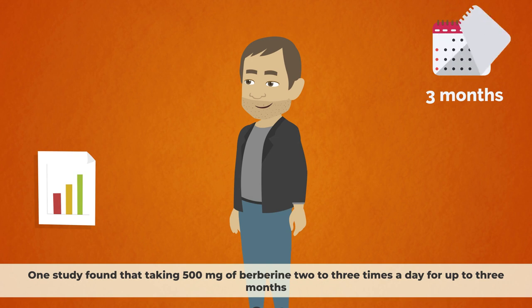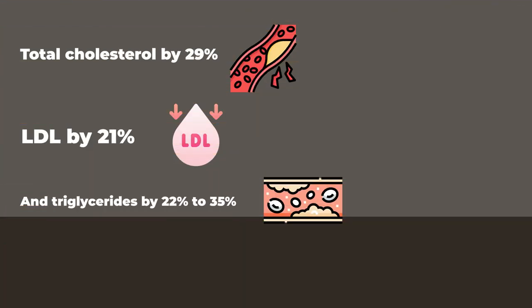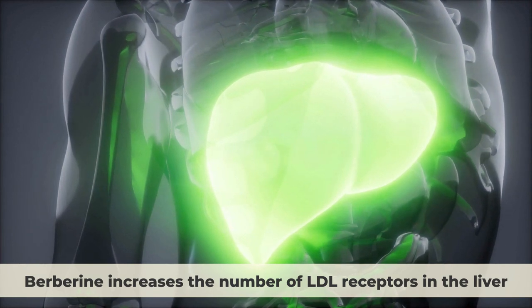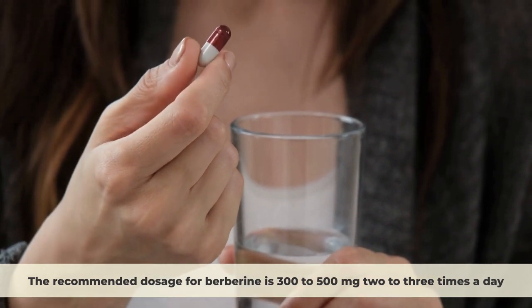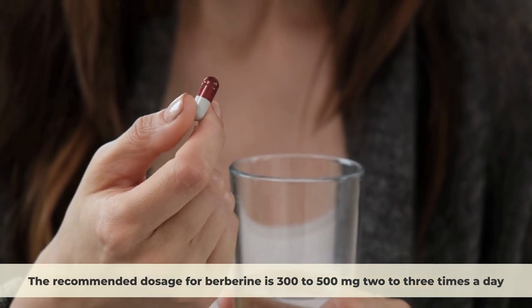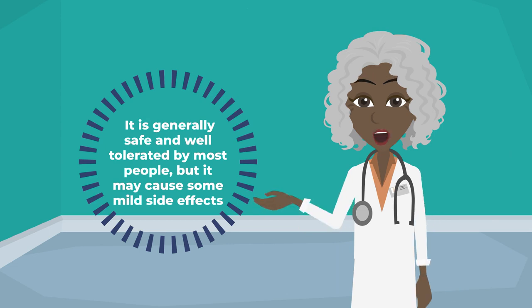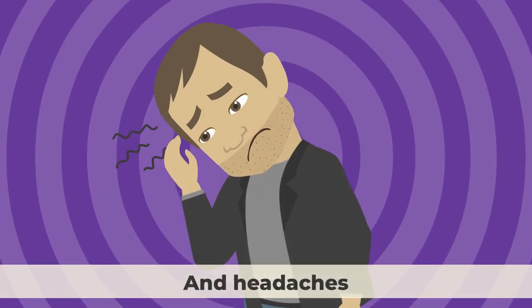For example, one study found that taking 500 mg of berberine 2–3 times a day for up to 3 months reduced total cholesterol by 29%, LDL by 21%, and triglycerides by 22–35%. One possible explanation is that berberine increases the number of LDL receptors in the liver, which helps clear more LDL from the blood. The recommended dosage for berberine is 300–500 mg 2–3 times a day, preferably before meals. It is generally safe and well-tolerated, but may cause mild side effects such as diarrhea, constipation, and headaches.